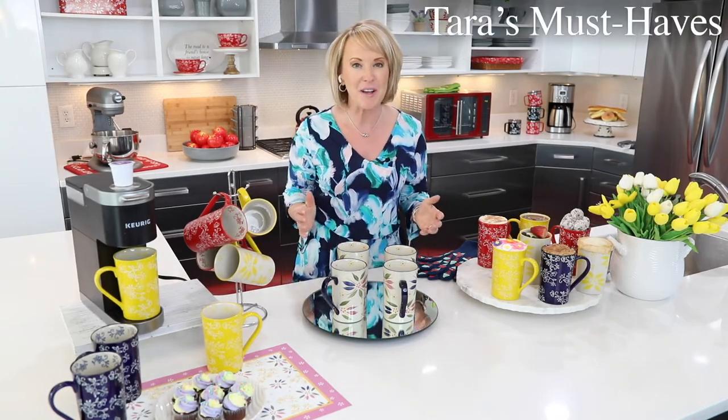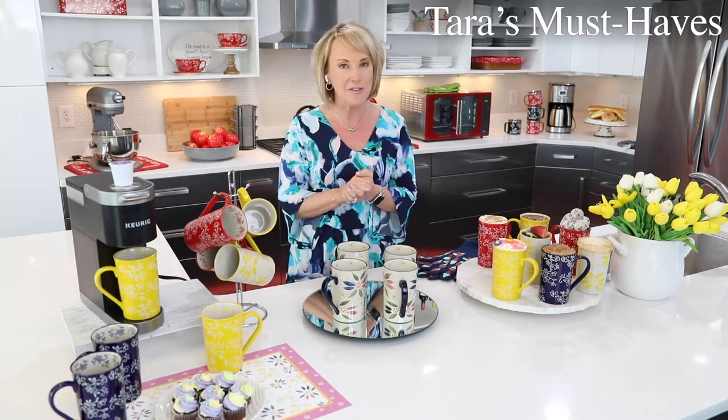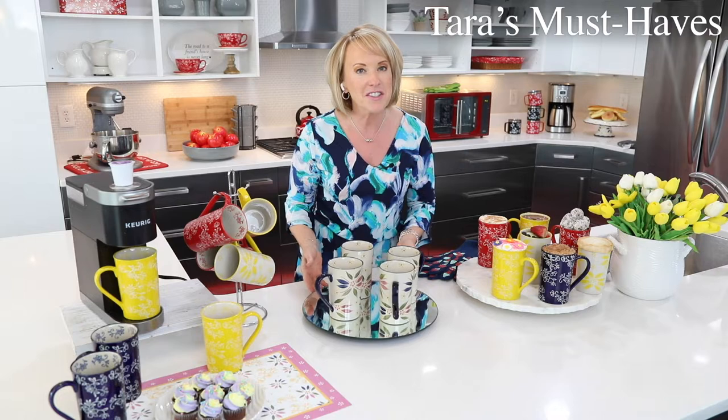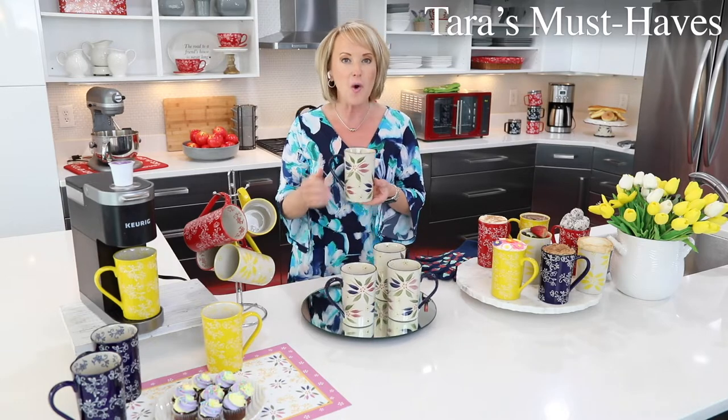Hey everyone, super excited about our latest and greatest Tara's must-have — brand new, never before, in honor of our 20th anniversary, we have our tall 16-ounce Bistro mugs. You're getting a set of four in an old world floral lace, and they are so beautiful.